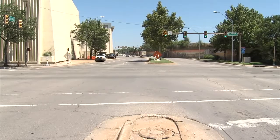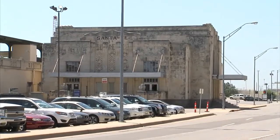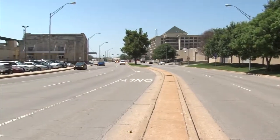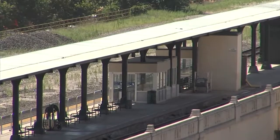The work will coincide with a renovation of the Santa Fe train station that is already underway and will include widened plazas and the elimination of parking in front of the station, which was built in 1934. The city bought the train station last year as part of a plan to convert it into a transit hub as part of MAPS 3.